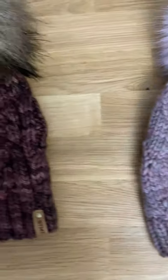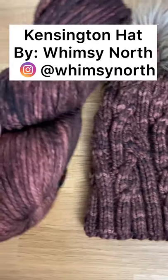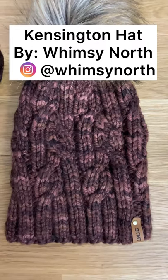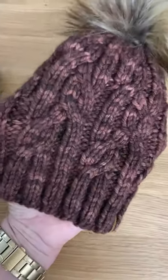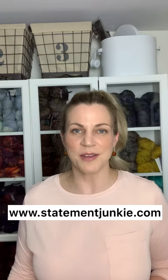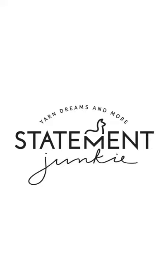Another one I wanted to show you is the Kensington Beanie. I did this one up in Marinoscuro. This is a pattern done by Margaret at Whimsy North. It's so pretty — you can see all that texture and how the yarn just makes it pop. So that's it for the yarn tour. I hope you guys enjoyed it. You can find all of these beautiful colors and more on my website at StatementJunkie.com. Thank you.